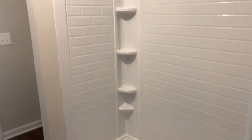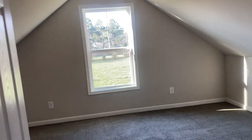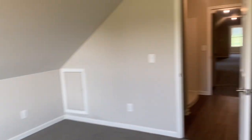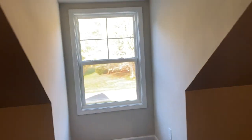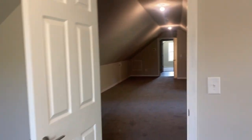Heading upstairs — there's probably a little over a thousand square feet up here. Taking a right, there's another full bath that leads to another room — not sure what they'll use it as, maybe a bedroom or office, but it's not small. Then there's kind of a walk-through bathroom that leads to a huge bonus room, and then another bonus room. That's the upstairs.